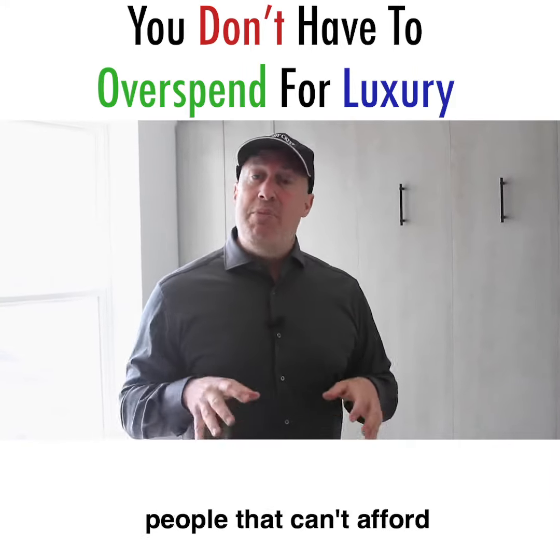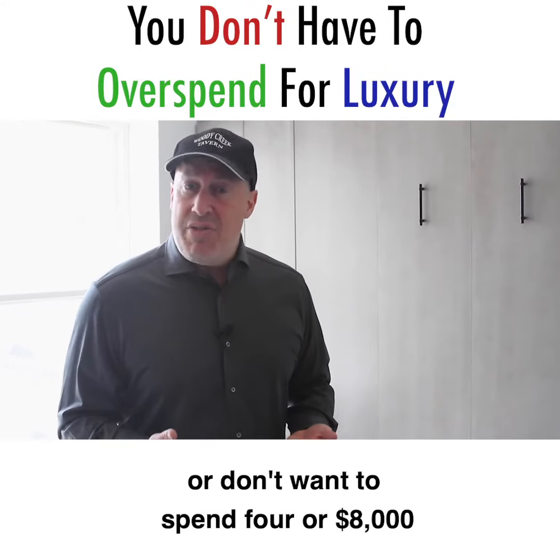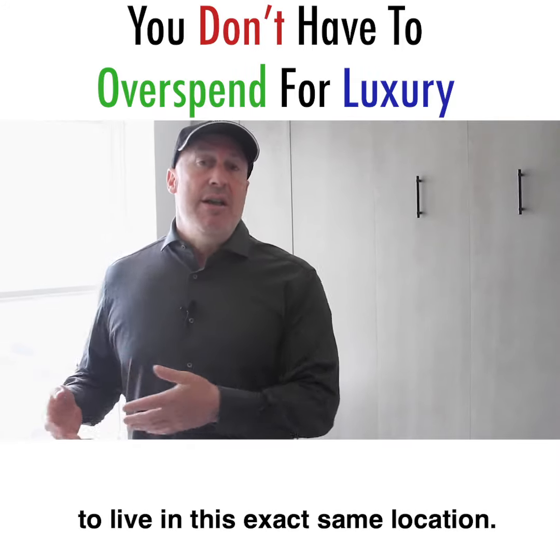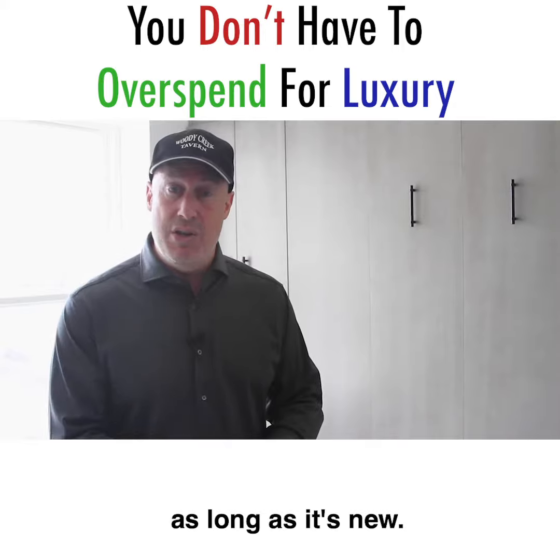I'll tell you who's going to want to live here: people that can't afford or don't want to spend $4,000 or $8,000 to live in this exact same location. They're happy with 630 square feet as long as it's nice, as long as it's new.